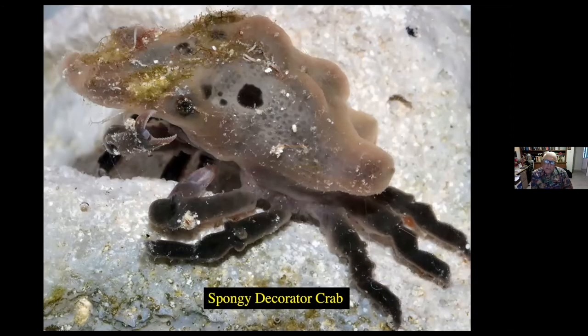Here's the sponge decorator crab. I really like crabs — they're really interesting in their behavior. This particular crab will actually take a small piece of sponge, attach it to the top of its shell, then use the claw. Notice there's a very scissor-like claw on the left side, and as the sponge begins to grow, it actually cuts the sponge around to fit the carapace. It also cuts a hole in the sponge to allow its eyes to stick out from the side of its body.